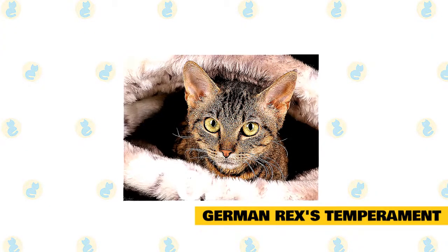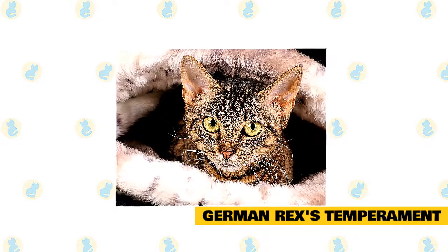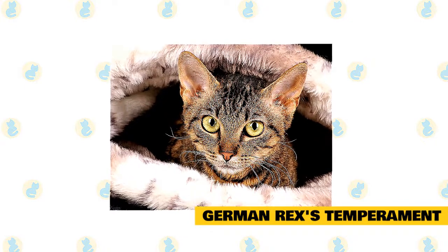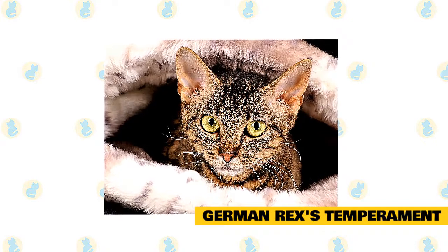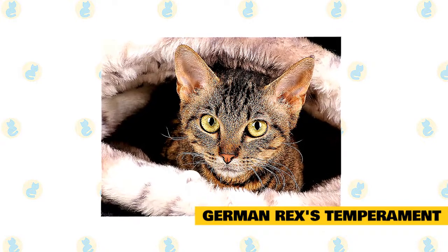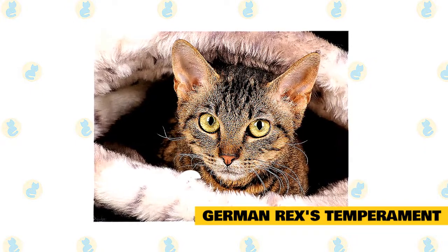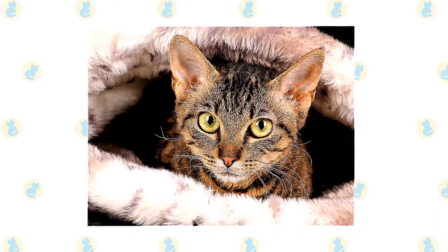The German Rex is a friendly, lively cat that will brighten up your day. It gets along well with everyone, including children and other household pets. Active and playful, it can be taught to play games such as fetch. In fact, the German Rex is so intelligent it can be taught to perform acrobatic tricks on cue. Though active, this breed has tremendous patience and is extremely loyal. When not playing with its owner, it enjoys lying down and being petted.